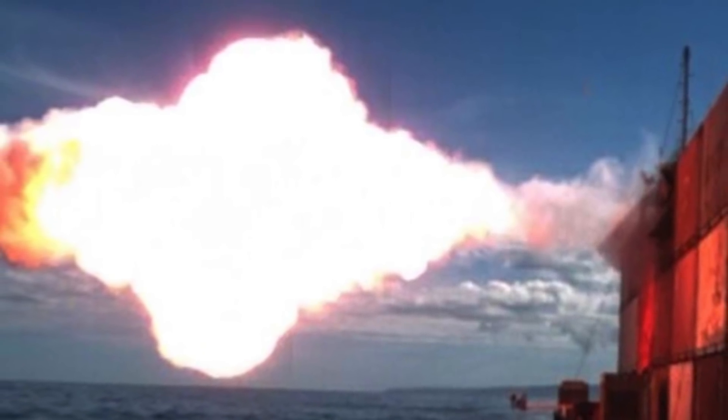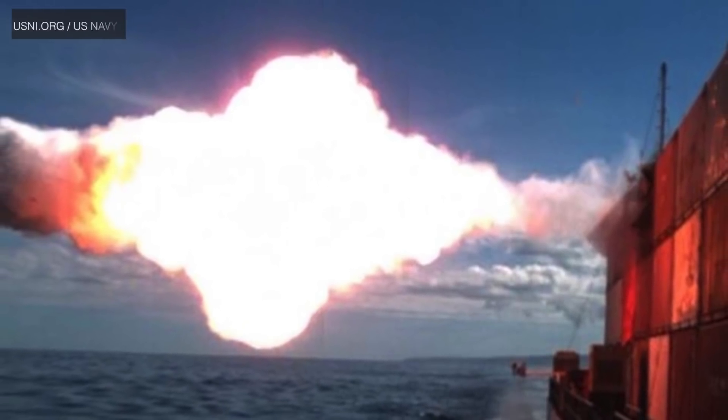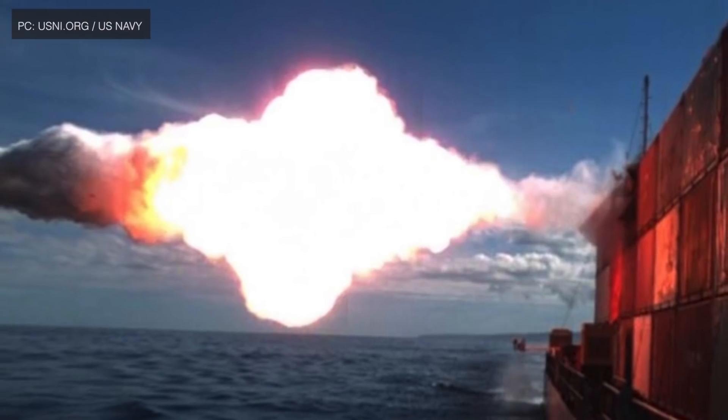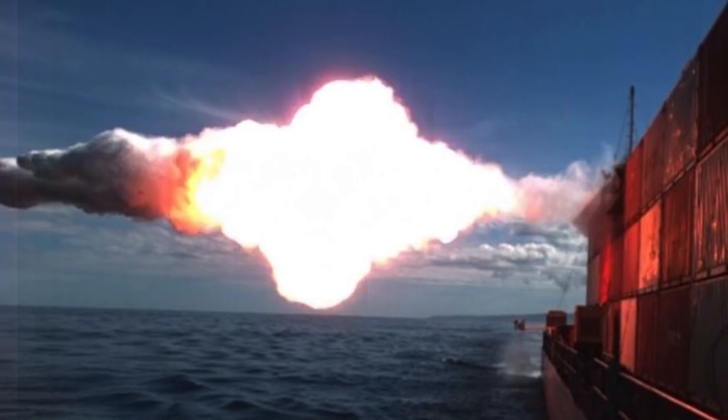As of now, Block 5 will have two variants: 5A and 5B. The Block 5A variant will be called Maritime Strike. It will have a new seeker capable of hitting a moving target, so it could be used to target a rival's surface combatants. The target information in this variant could be updated in flight.